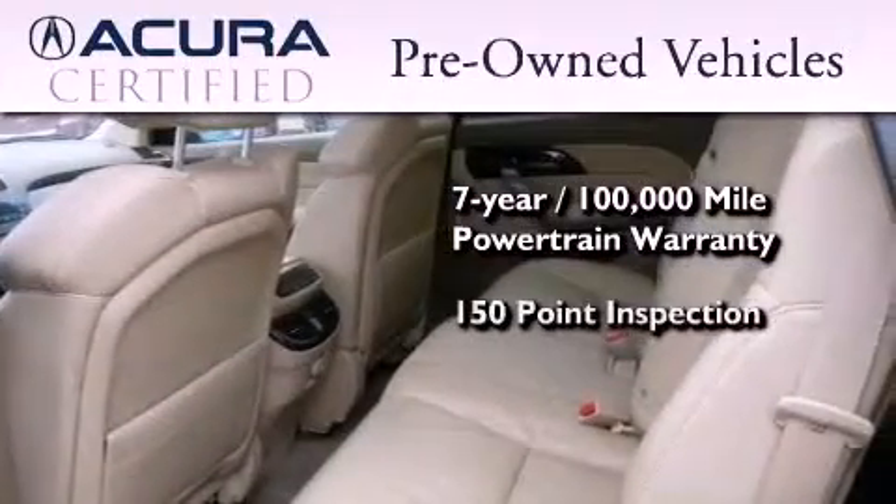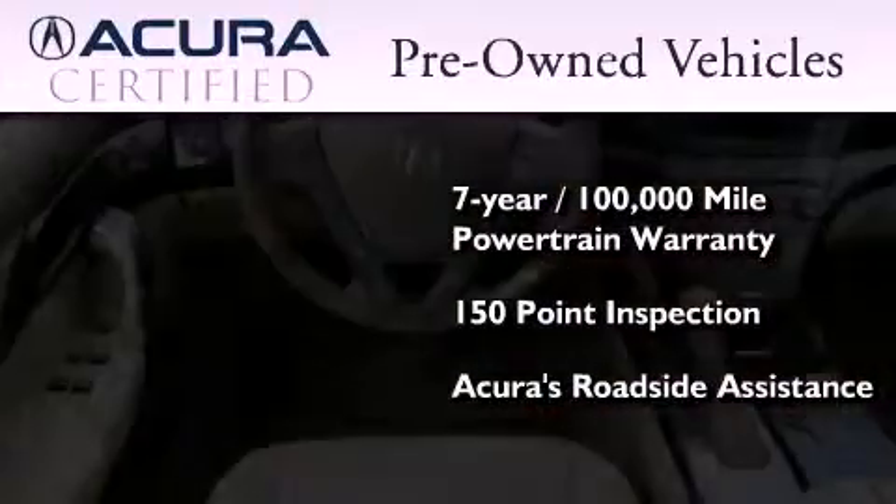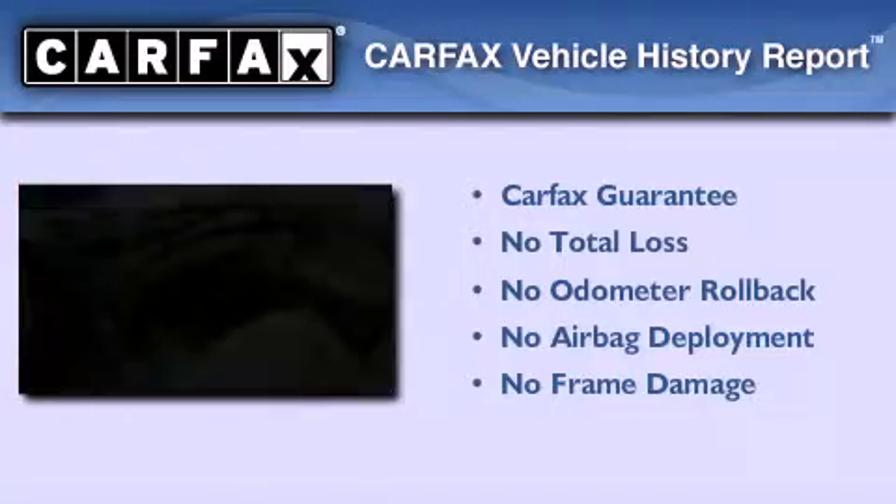Plus it's passed a 150 point inspection and is covered by Acura's extensive roadside assist program. Not to mention that this Acura qualifies for the Carfax buyback guarantee.